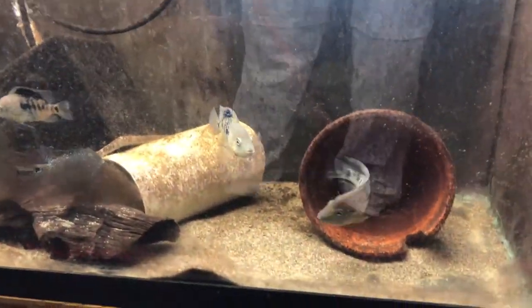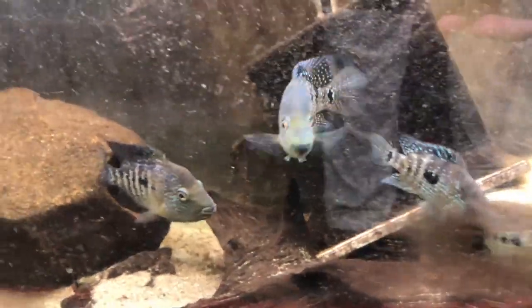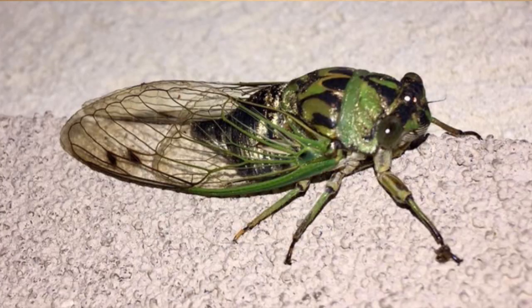We also saw males exhibiting that white coloration, which was puzzling. A lot of this was thanks to Kapil Mandraker, who has a real knack for finding interesting things in nature. He took photographs of three large solid black males chasing an insect flying over the water surface — a cicada — and one of them caught it. As the male swam away with it, it slowly lost its black color and turned green, its more typical non-threatening color, trying not to be conspicuous.